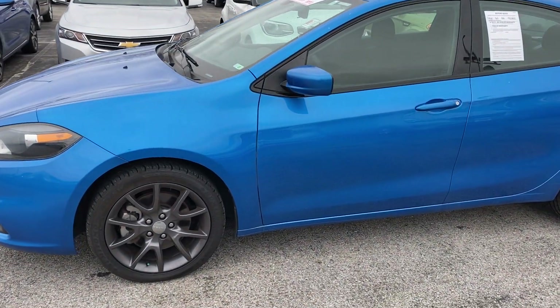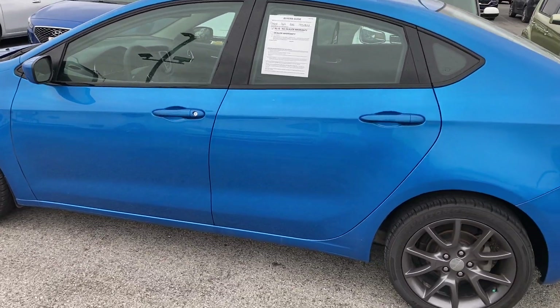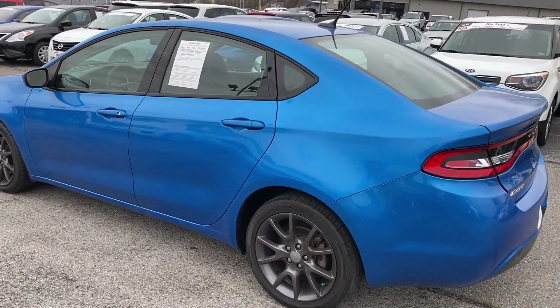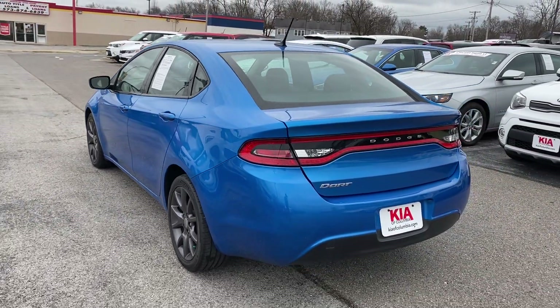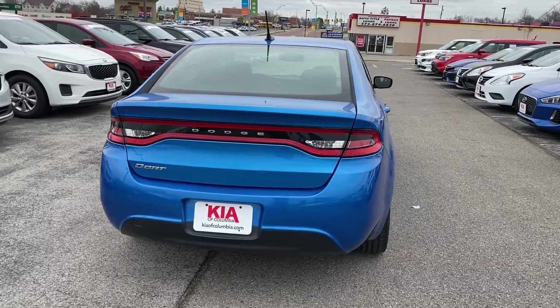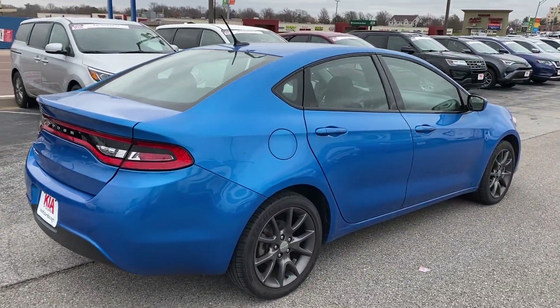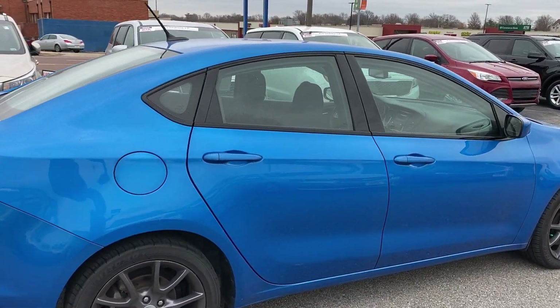Got some nice dark alloy wheels. Color match mirrors and door handles on here. Nice little five-seater sedan, mid-size. Got some sharp-looking tail lights back here. This body is in great condition. This single owner took very good care of this vehicle inside and out.